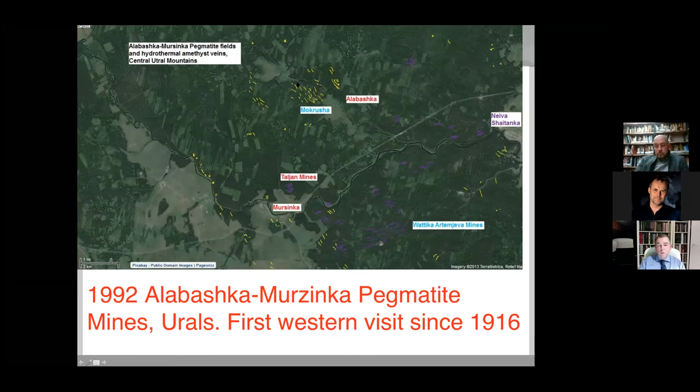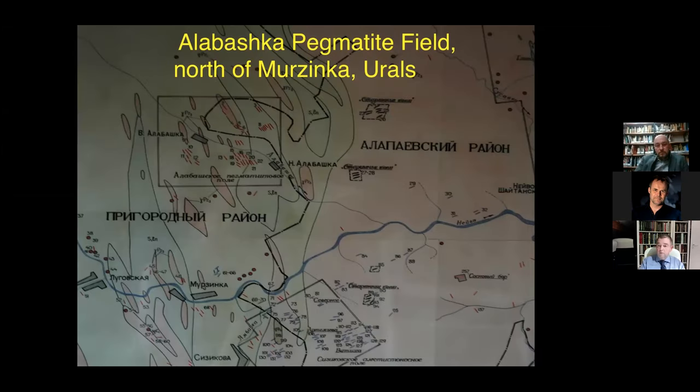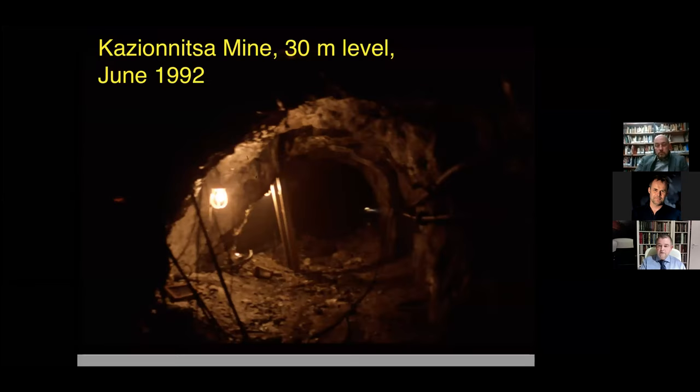Here I've marked the main deposits — Alabashka, Murzinka — with the purple indicating amethyst. Here is a picture from Murzinka village from a friend's daughter, whose father Sergey Borshchev was a geologist who worked the mines in the 1980s and 90s when I first visited in 1992. I've marked all the pegmatites in yellow. Nearby are younger hydrothermal veins filled with amethyst — originally called Murzinka amethysts, later called Siberian amethysts. Here is a hand-painted detailed map given to me by the chief geologist of the last mining company — a great honor.